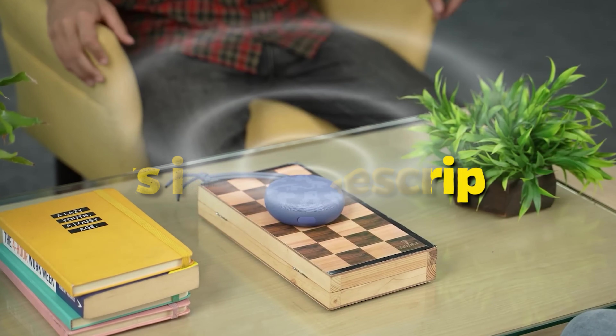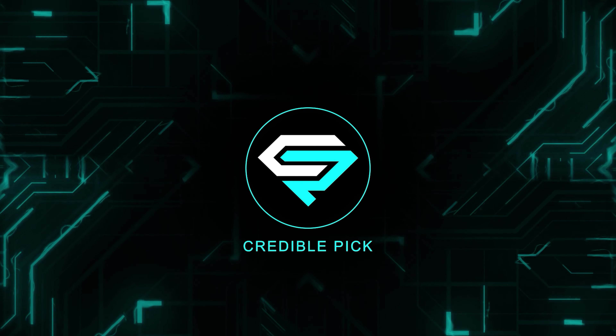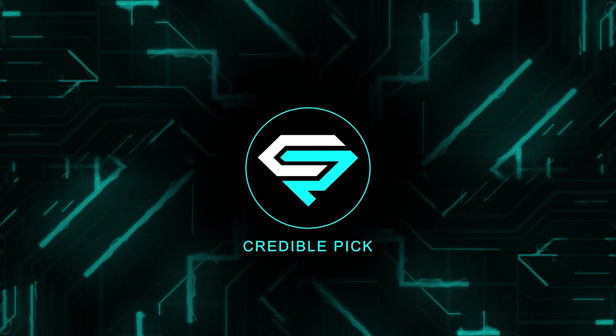Links to all the products mentioned in the video can be found in the description below. For an in-depth analysis and a comparison tool, visit our website at www.crediblepick.com.